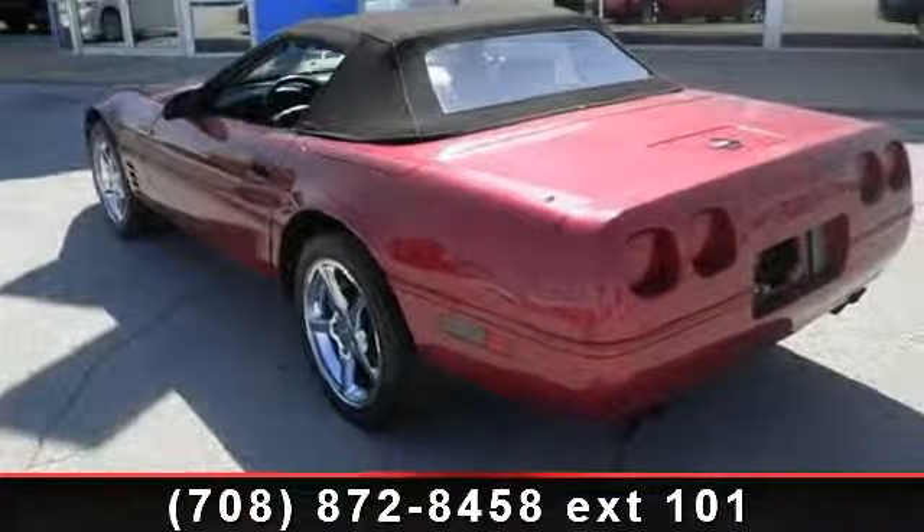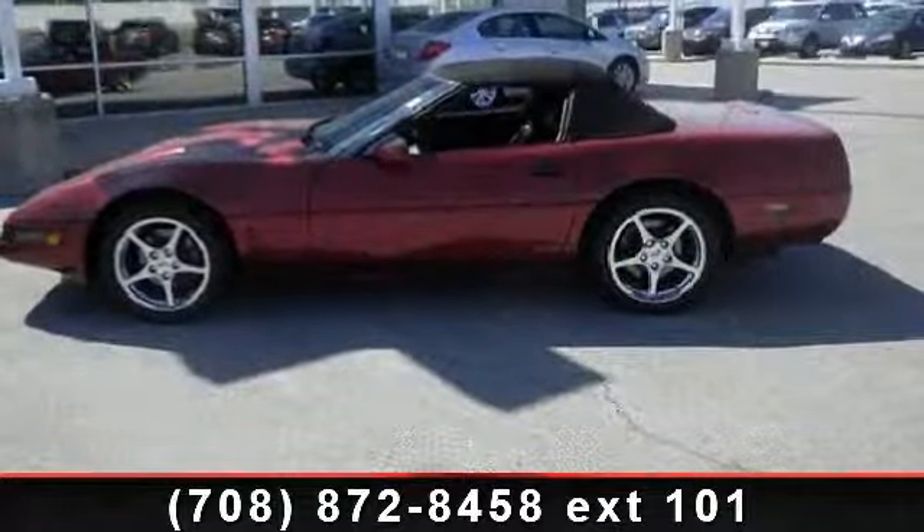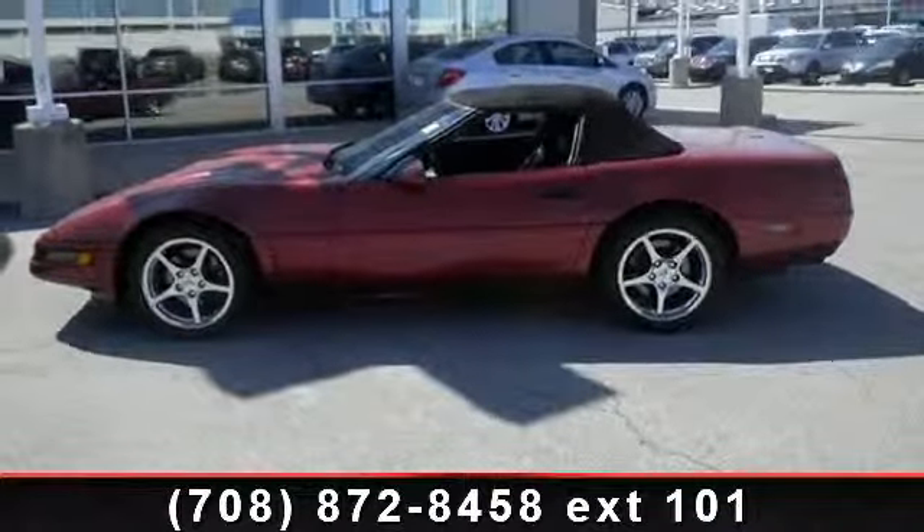This vehicle shows low mileage and has a smooth ride. Don't let this vehicle get away. Call or click to schedule a test drive today.